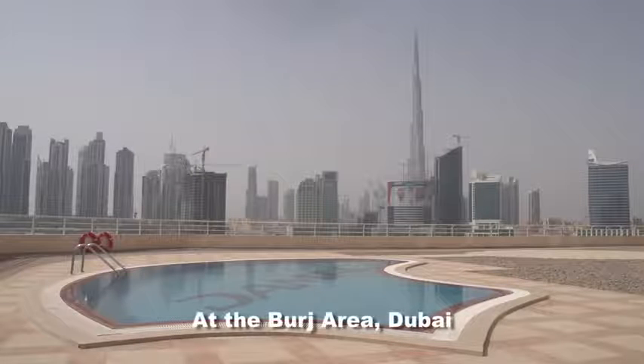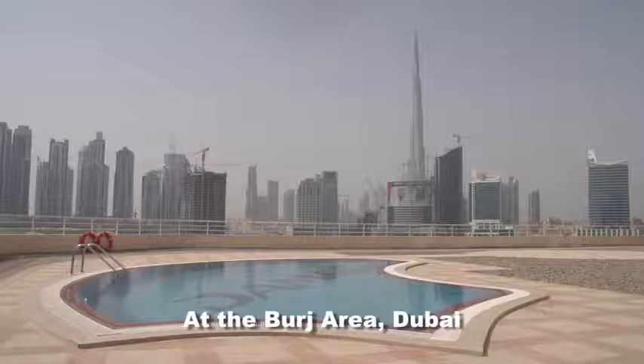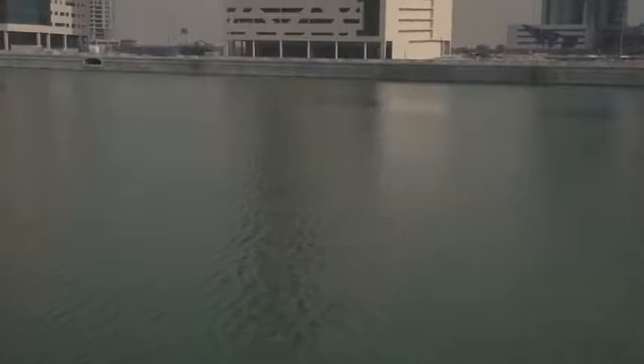The Burj Area is one of the most premium locations in Dubai with iconic developments, spectacular entertainments, and a buzzing high life.